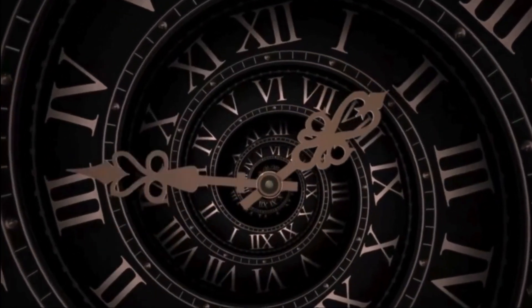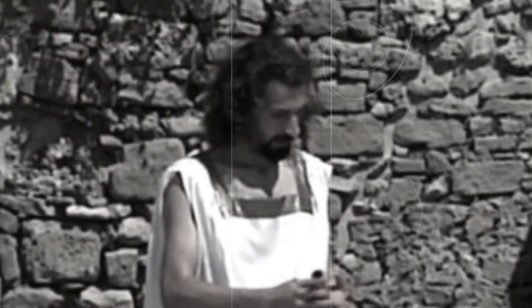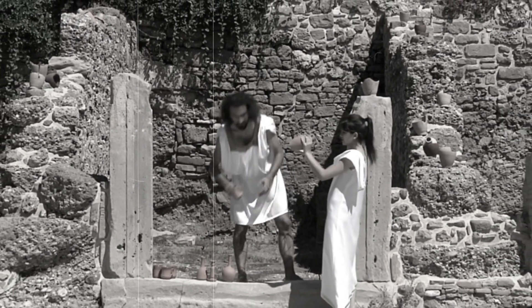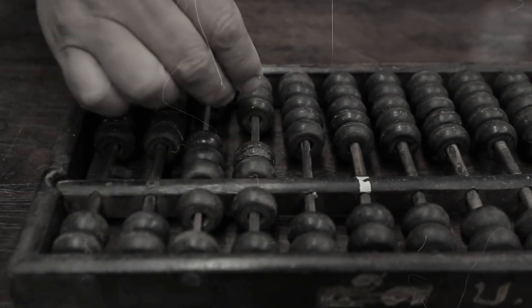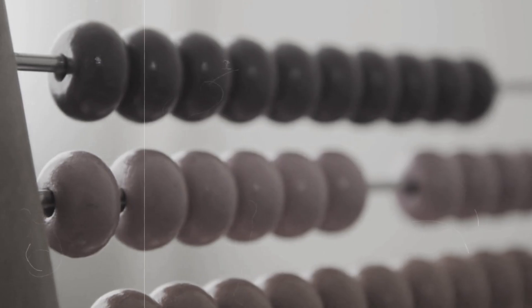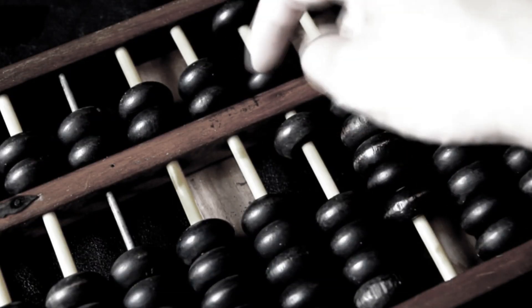To understand where the story begins, we have to go back — far back — to a time when even the concept of a machine that could think was unimaginable. Picture ancient merchants standing in bustling markets of Mesopotamia thousands of years ago, keeping track of trade, debt, and harvest. How did they calculate? Not with machines, but with beads sliding across a wooden frame — the abacus. Simple, practical, and revolutionary for its time. But it wasn't a computer. It was a tool that required a human brain to operate, to interpret, to reason. It had no independence, no logic of its own.